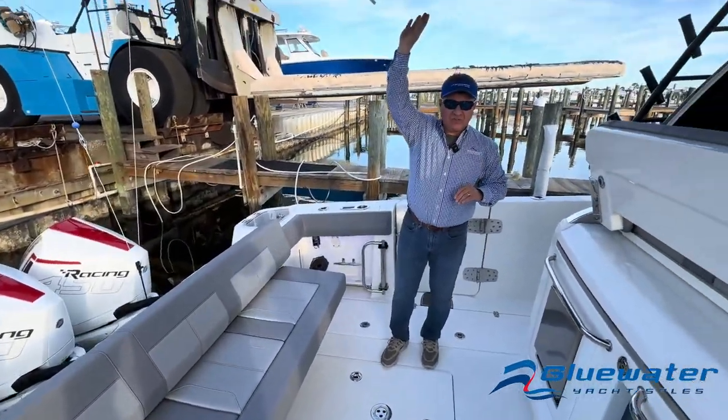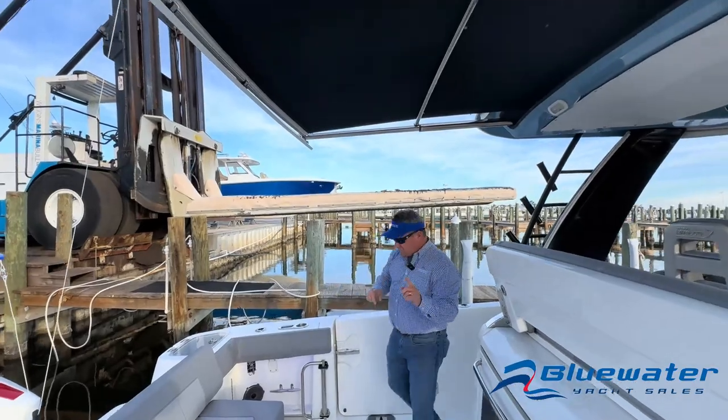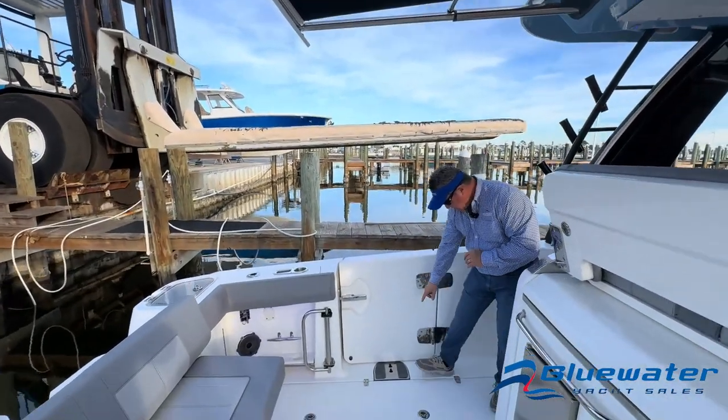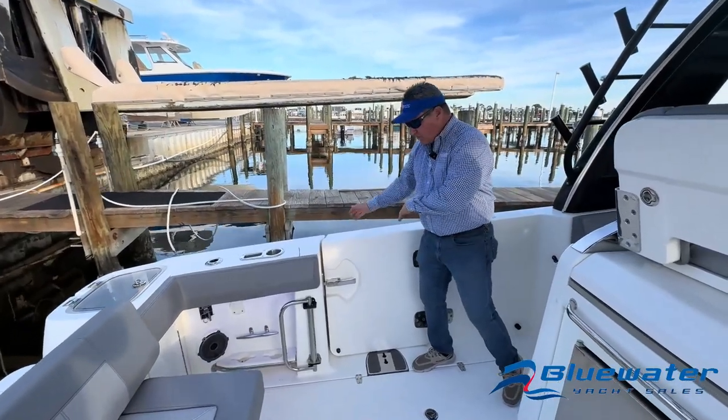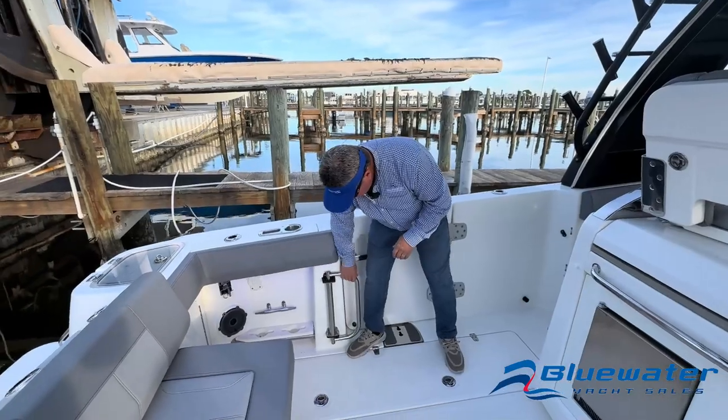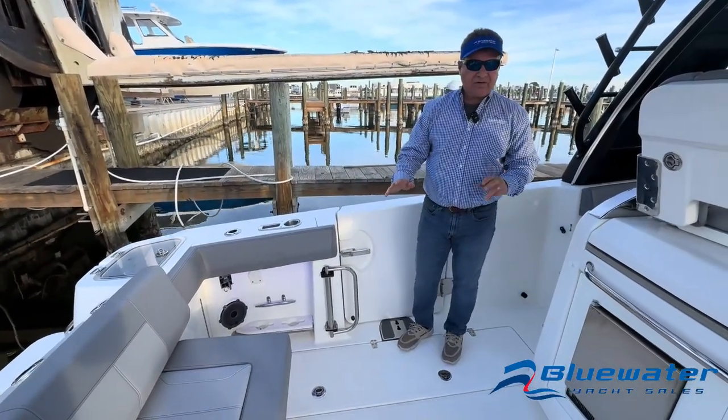Retractable cockpit shade up above. Port side dive door — really neat. There's a ladder that clips in here and folds over. Great for diving, great for a day at the sandbar. You've got a nifty little folding handrail right there.